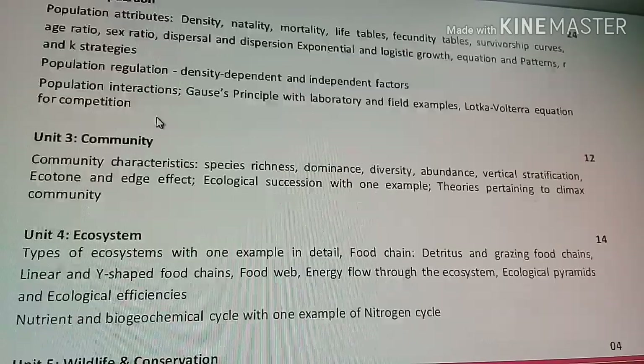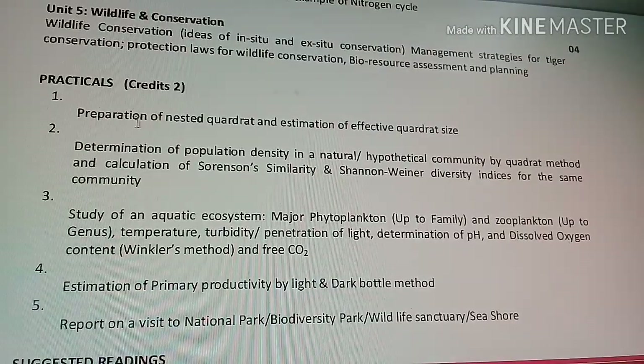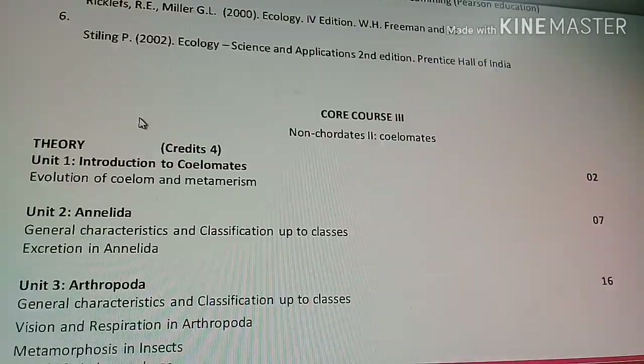Core Course 2 covers the Principles of Ecology, including an introduction to ecology, population, community, ecosystem, wildlife, and conservation. There are also practical components in this course.